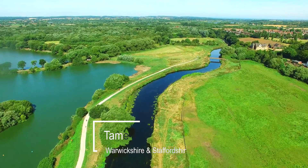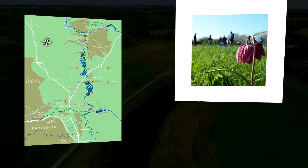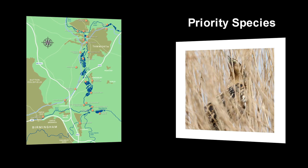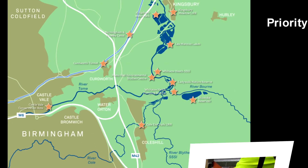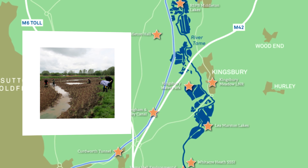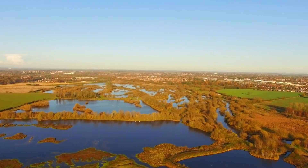Welcome to the Tame Valley Wetlands, a wonderful watery landscape following the River Tame located in the heart of the Midlands. Within the 1,000 hectares of regionally important wetlands are nearly 60 designated sites supporting a variety of priority species and numerous migratory birds. Located between Birmingham and Tamworth on the doorstep of over a million people, this hidden landscape provides an excellent opportunity for people to experience nature and for organisations to work together to restore the river and its floodplain.